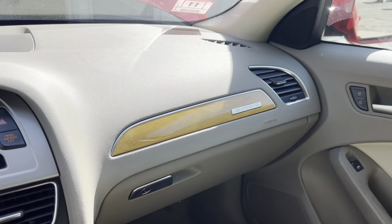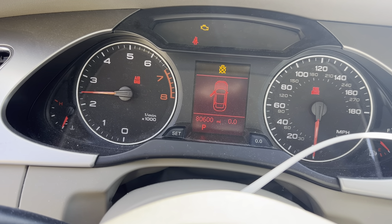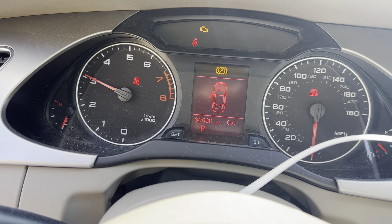Leather seats. Beautiful dash. Premium package. AM FM CD. 80,000 miles.